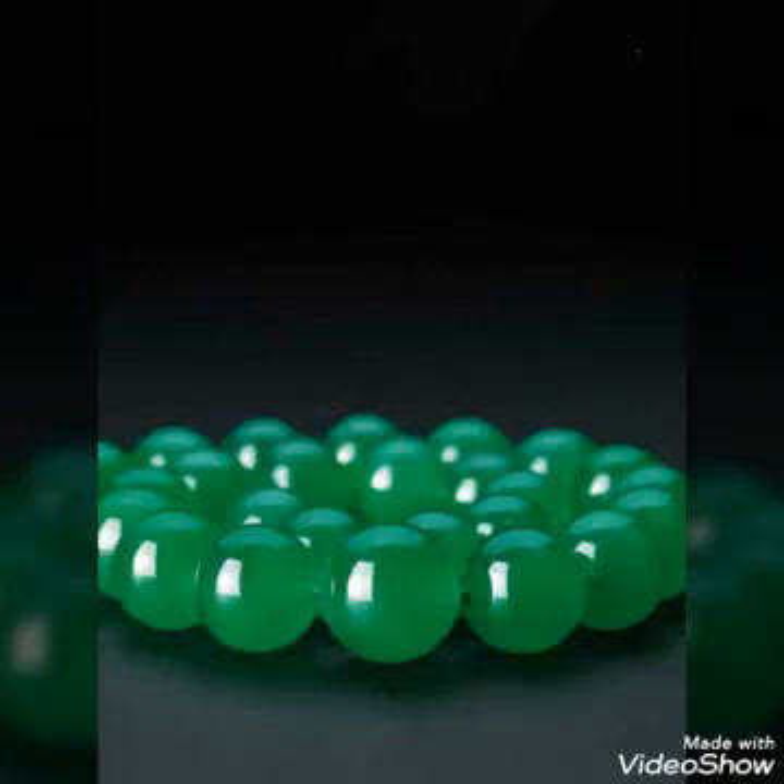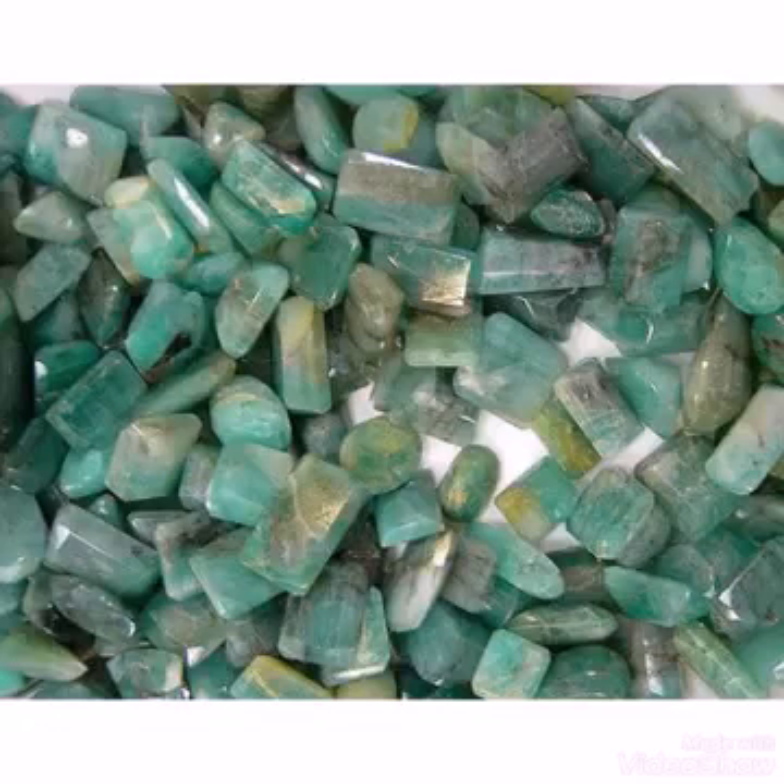Jade is coming from different countries of the world like Burma, Africa, Pakistan, Afghanistan, and Russia is also producing good stones. Very high prices and very nice stones are coming from Burma.